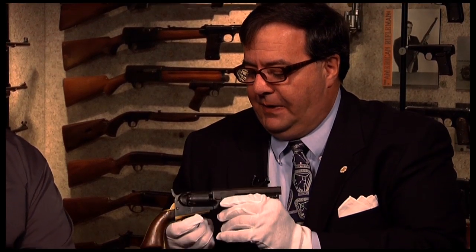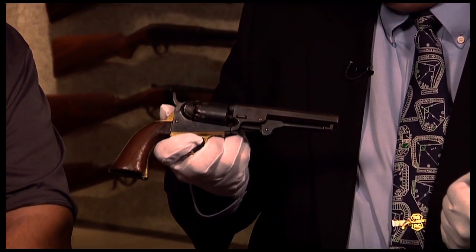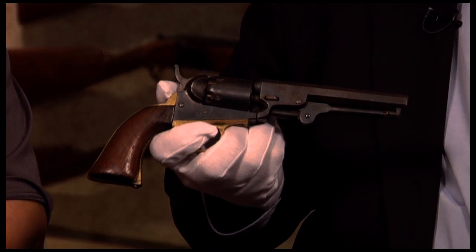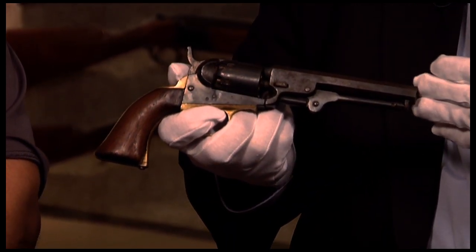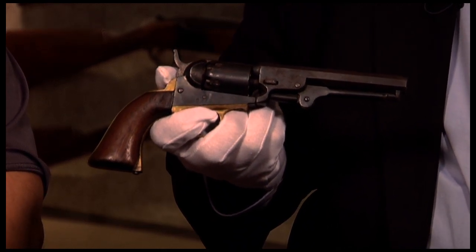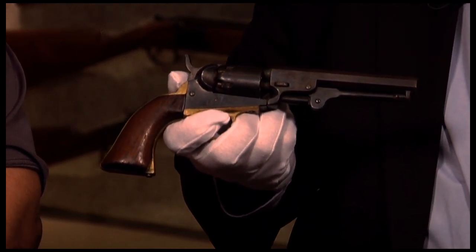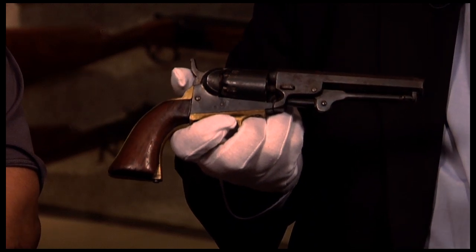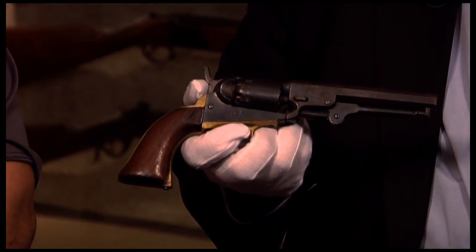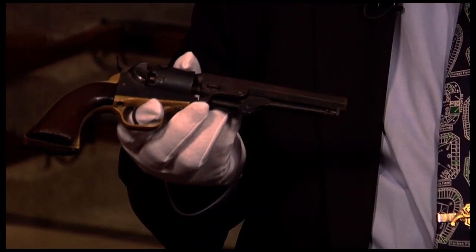But few people really realize the significance and popularity of this little bad boy — the 1849 Pocket Colt. Of all the Colt percussion revolvers made, this one outnumbers them all, with over 340,000 produced between 1849 and 1873. They were very popular during the Civil War — in fact, Civil War numbers take you up to about 280,000 or so.